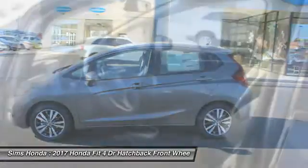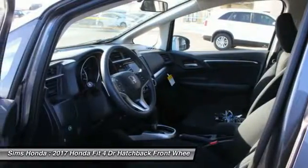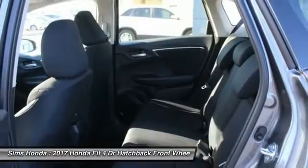Air conditioning. Moon roof. Driver airbag. Adjustable steering wheel. Come see the car for yourself.